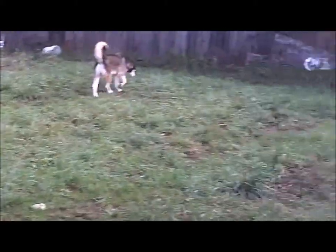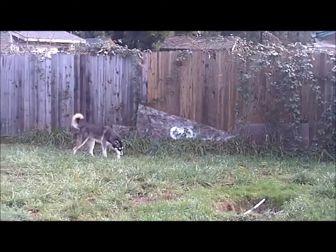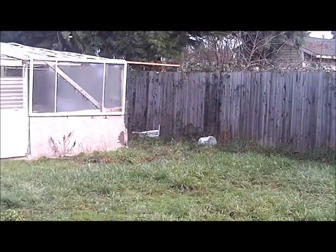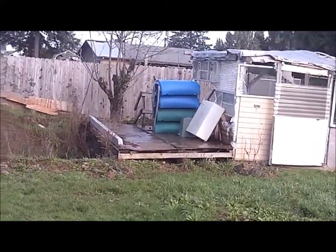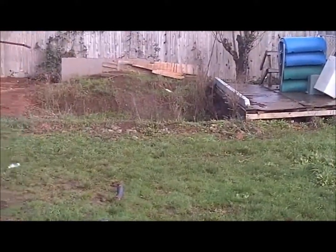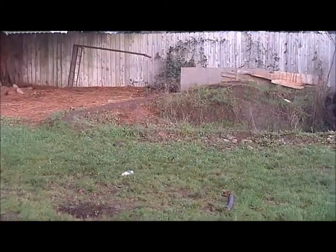Man, this winter has not been an easy one on my stuff. My fences had to be repaired in a couple spots to keep them standing. Had some pretty ugly winds this year. My greenhouse is a pretty big mess, and the pond is still a muddy hole in the ground.